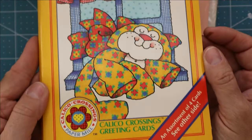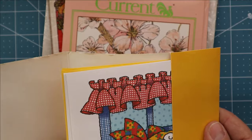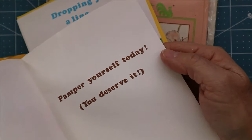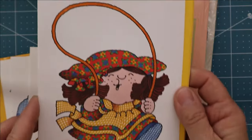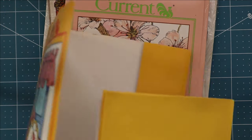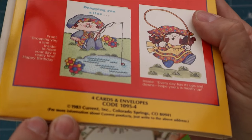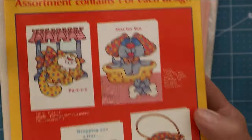These are called Calico Crossings greeting cards, also made by Current. Inside there are different greeting cards — one says 'Oh pamper yourself today, you deserve it.' There's one with a little girl jumping rope and some envelopes too. When I see these I pick them up because they don't make these anymore — they're something of the past. These are from 1983, so these cards are over 40 years old.